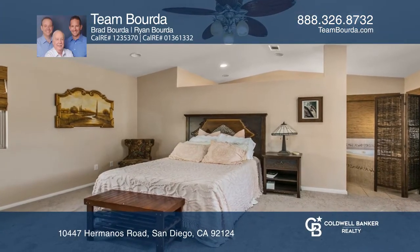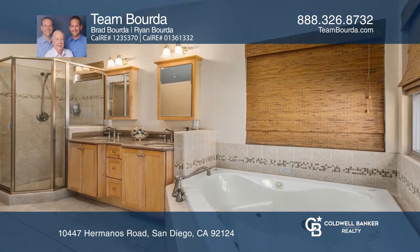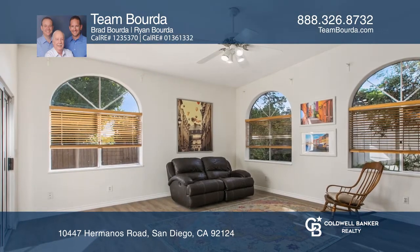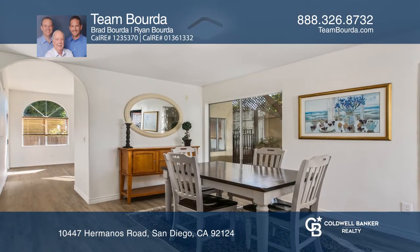The master bedroom addition includes a walk-in closet and a large en-suite bathroom. This home is situated in an amazing location, close to elementary schools, parks, hiking trails, shopping and dining.